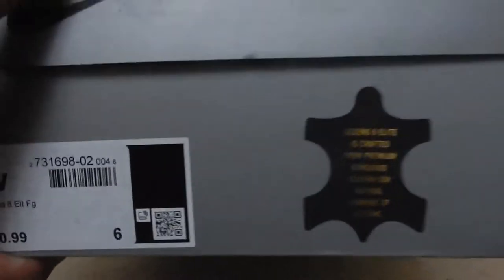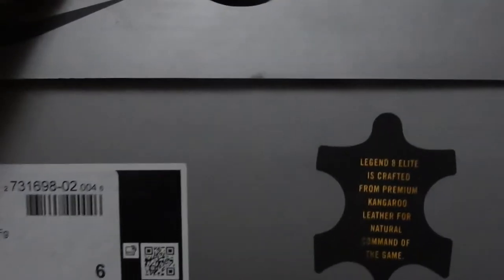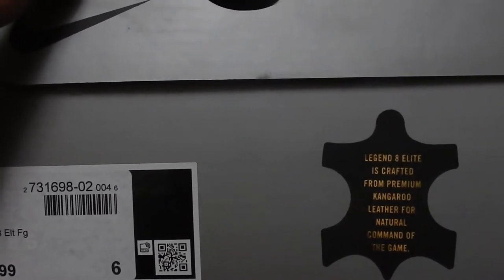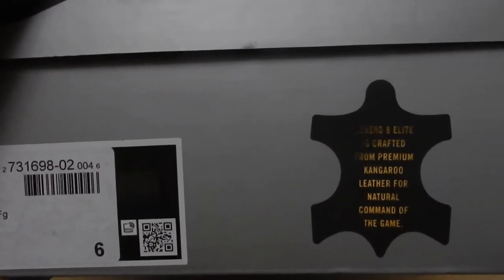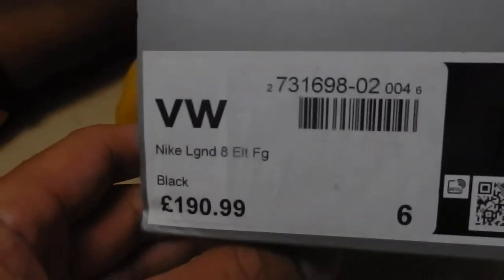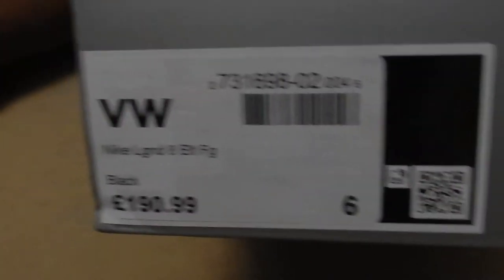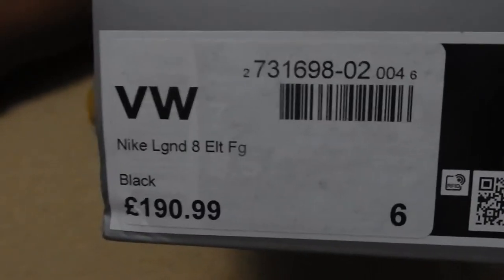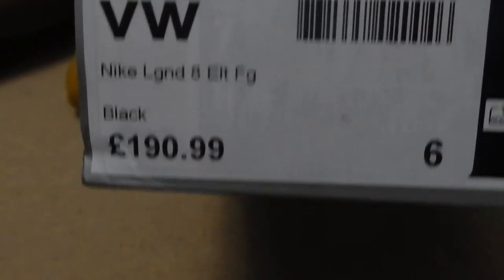We have, first of all, lift it up so the camera can see. Very important to read. These are Nike Legend Elite Firm Ground TM Pros and they were £190.99.